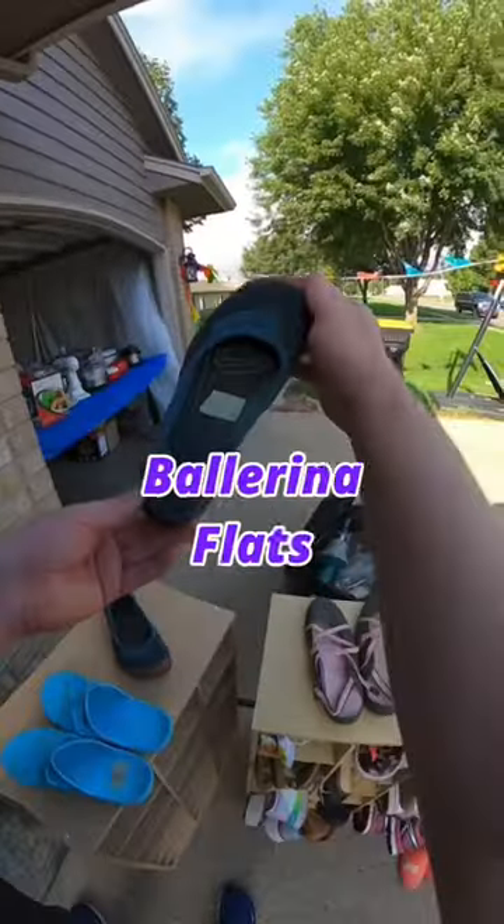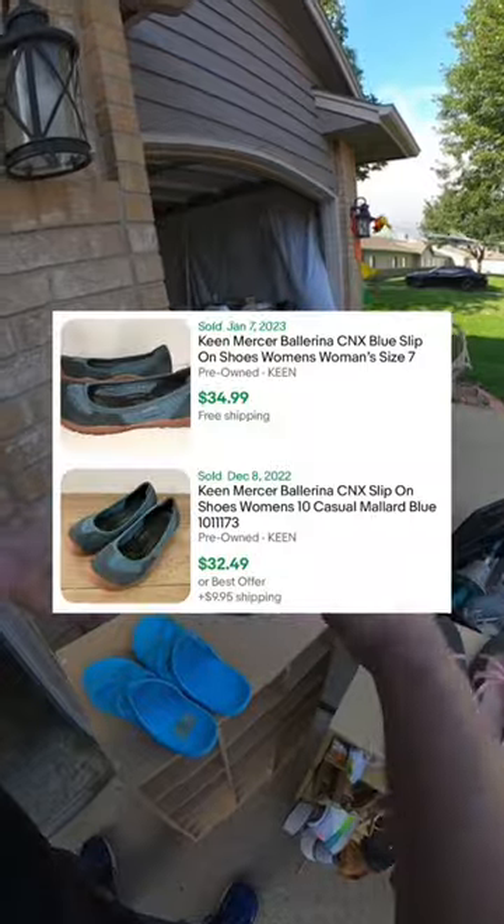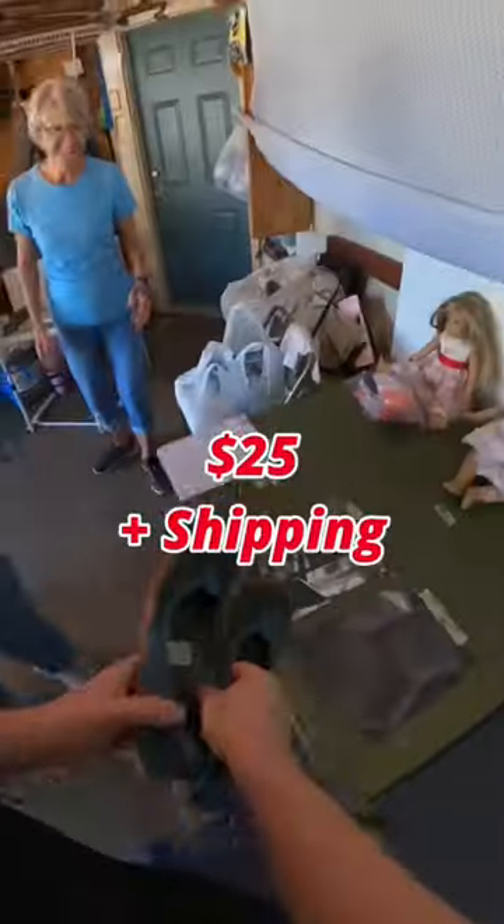I grabbed these King Ballerina flats for only $3. Here are a couple that recently sold on eBay — I think if anything I'll at least get $25 for them.